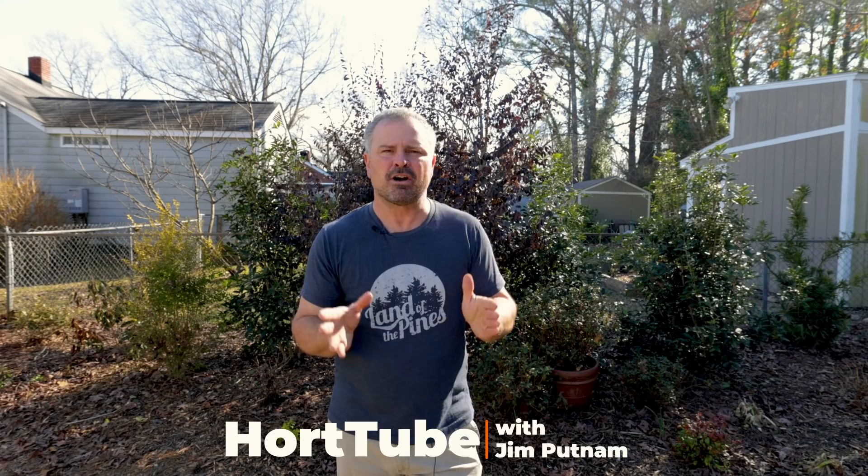Welcome to HortTube. My name is Jim Putnam. This is the March garden checklist video. I do these each month and go through a list of things that you might want to be thinking about doing in your garden, and things you may want to avoid doing, depending on the time of year. I'm in Raleigh, North Carolina, zone 7b. Those in zones 8 or 9 might want to jump on these things quick, and those in zones 5 and 6 are probably a little behind where I'm at. Let's get started with March.